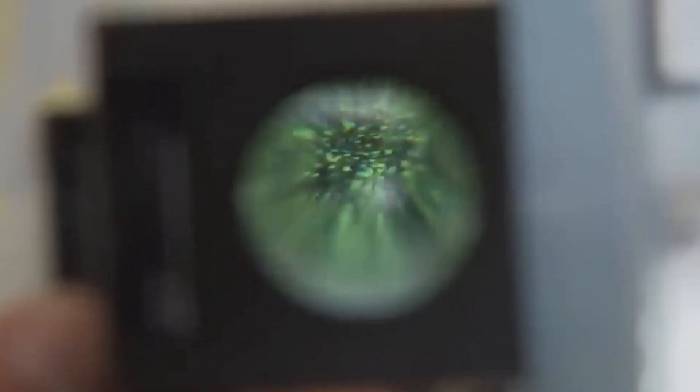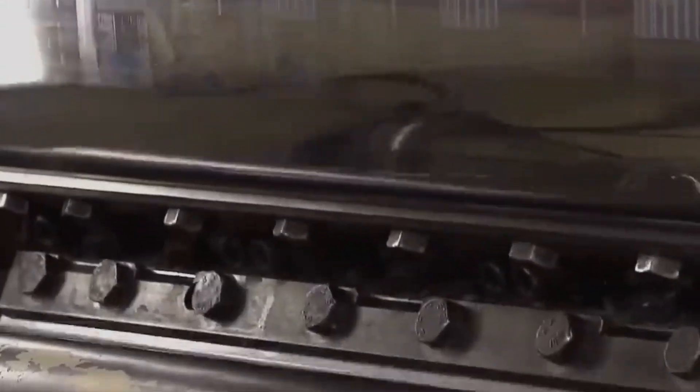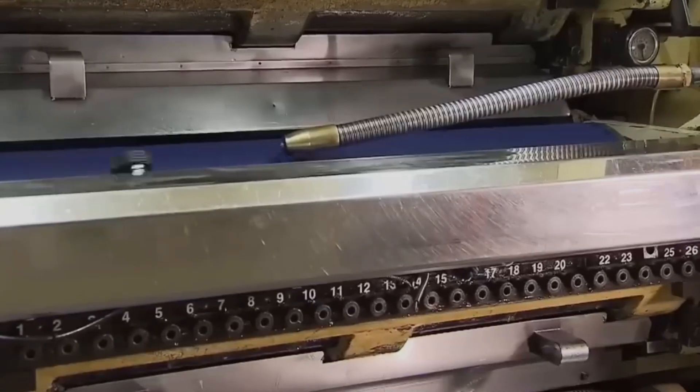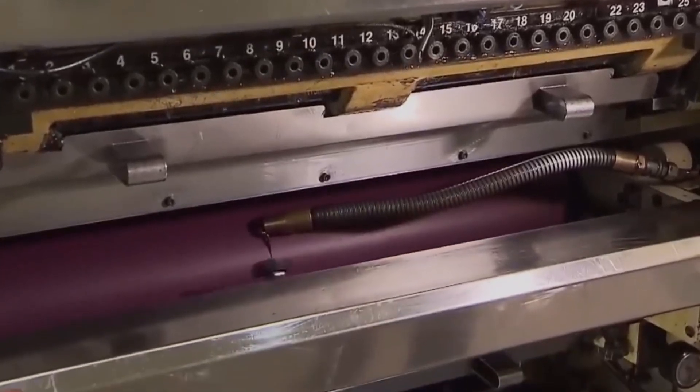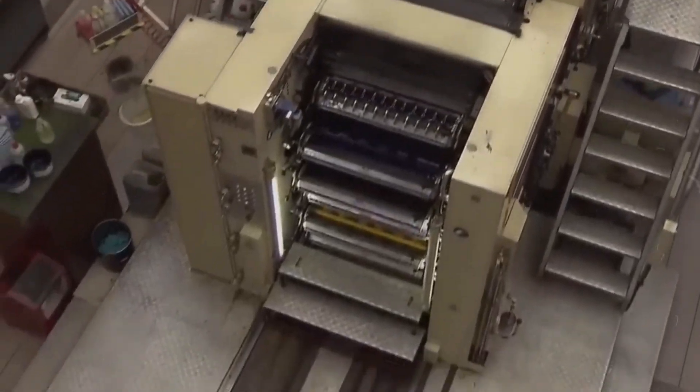During this phase, essential security features are integrated into the bills. Watermarks, distinct for each denomination, are created by varying the paper thickness during the manufacturing process, making them visible against light. Security threads are also woven into the bills, strategically positioned and often embedded with micro-printing. These threads not only enhance security but also serve as a quick authenticity check.